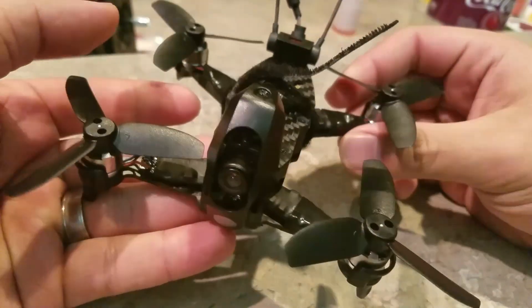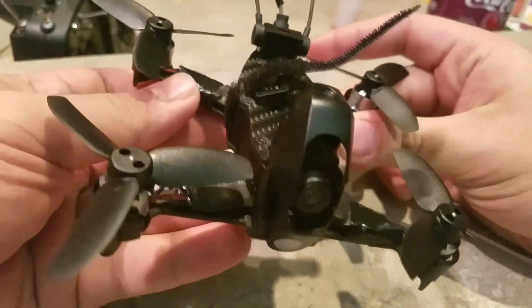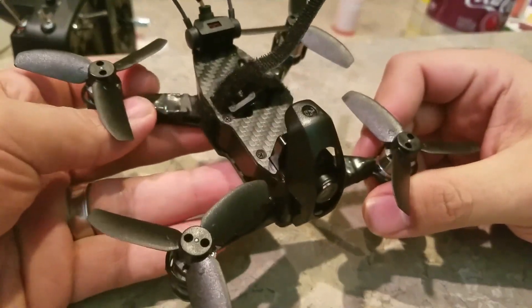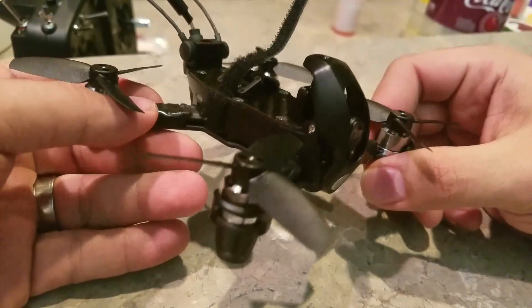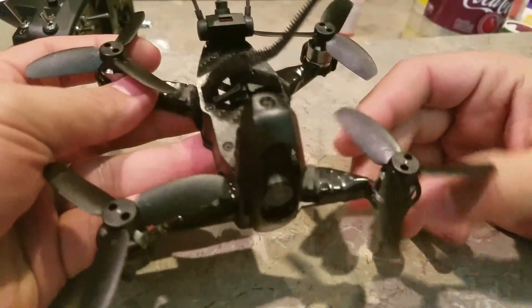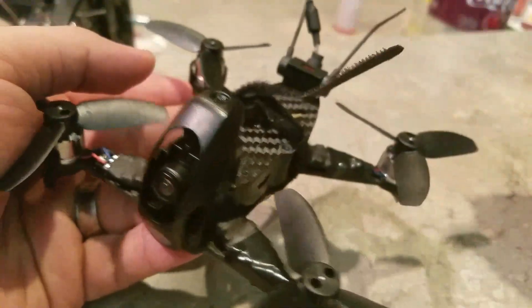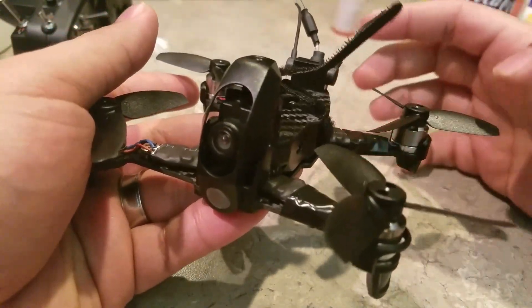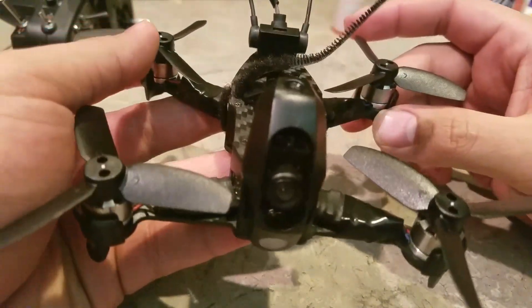If you guys want to pick it up, he's a USA seller — get them quick because they do typically sell really fast from his US warehouse, so you can get them really fast. Again, if you want to pick one up, I'll have a link in the description below. Thanks for watching guys and happy flying!